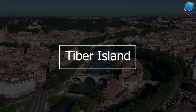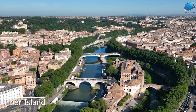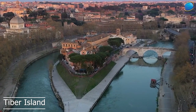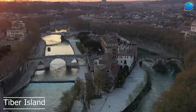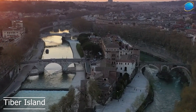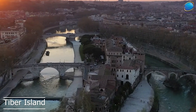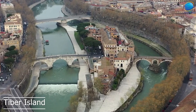Tiber Island. Tiber Island is a small island located in the middle of the Tiber River, which flows through Rome. The island is known for its unique shape and its rich history dating back to ancient Roman times. According to legend, the island was created in the 6th century BC when the Romans built a wooden bridge across the Tiber River, said to have been built on top of a cluster of boats that had been sunk in the river, creating a natural island.